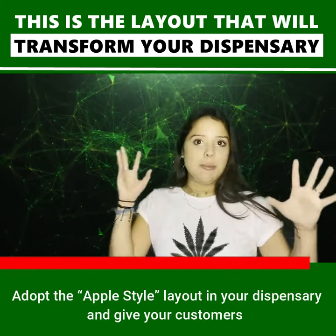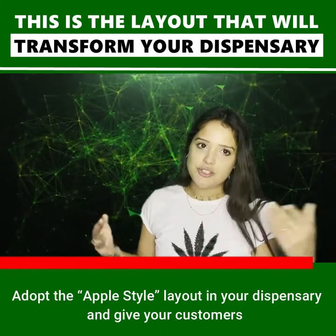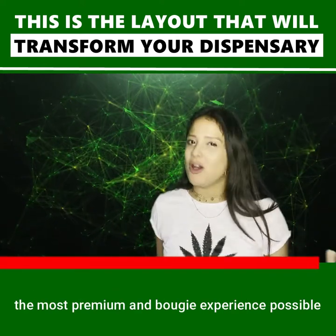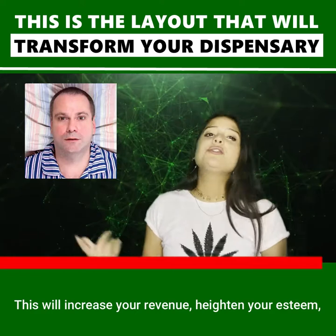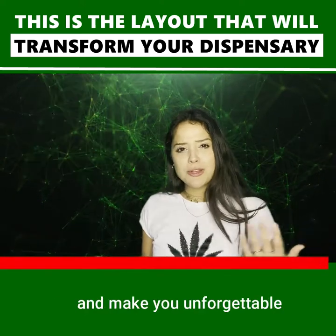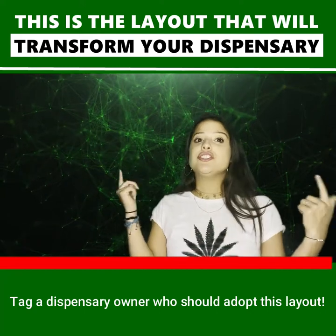Adopt the Apple style layout in your dispensary and give your customers the most premium and bougie experience possible. This will increase your revenue, heighten your esteem, and make you unforgettable. Tag a dispensary owner who should adopt this layout.